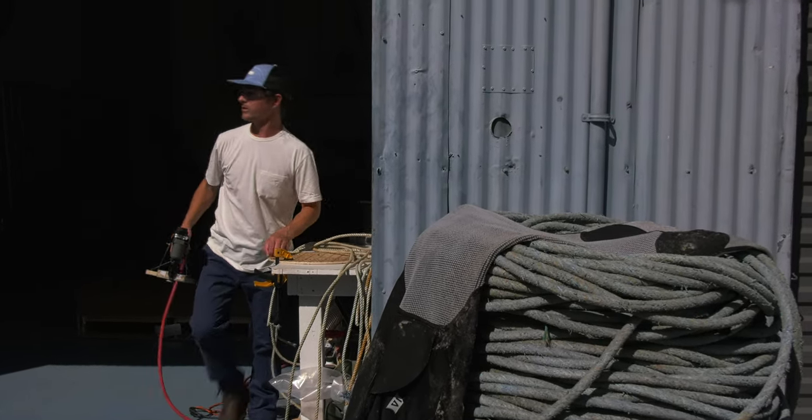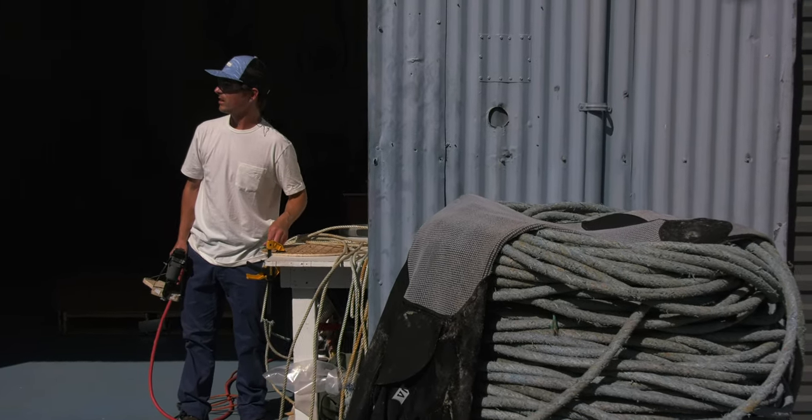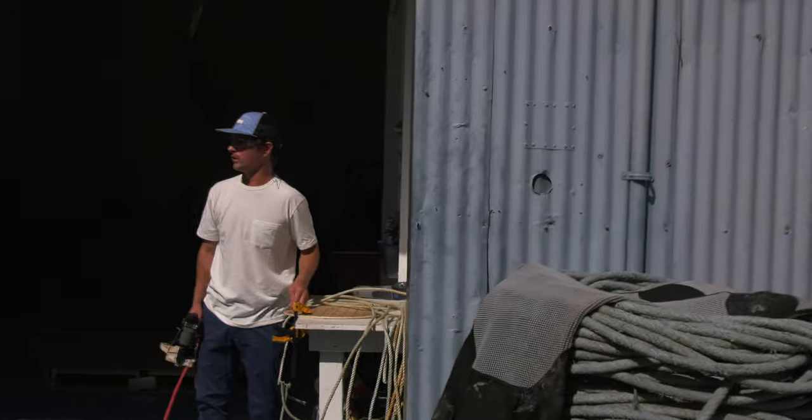I haven't shot a nail through myself yet. Every piece has a couple thousand nails in it — well, this is a small one so it's not too many.